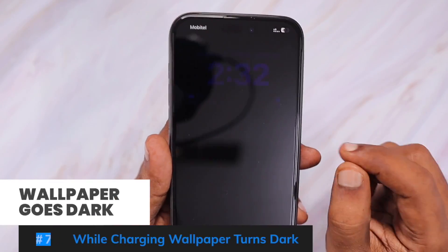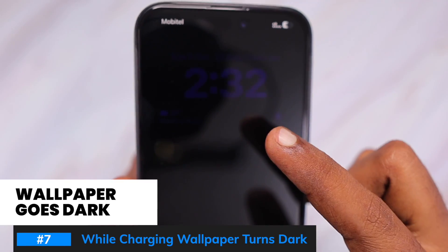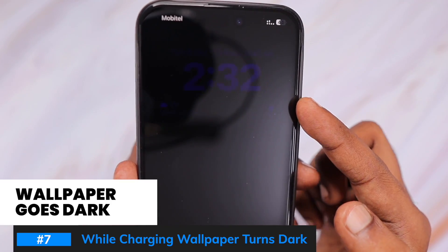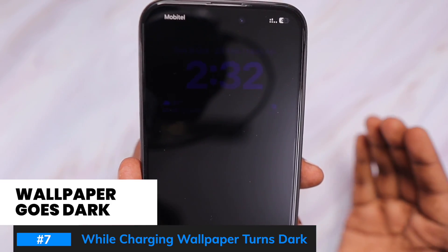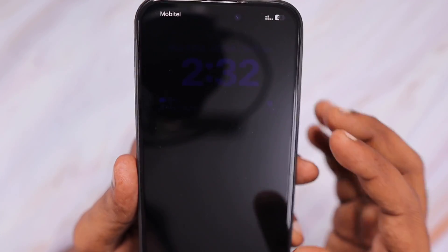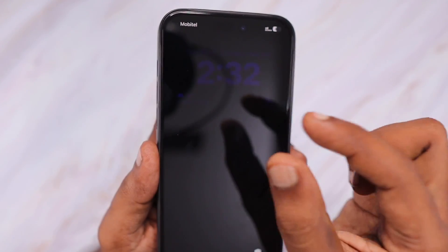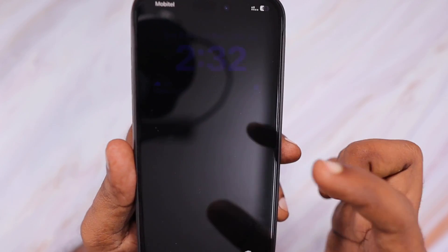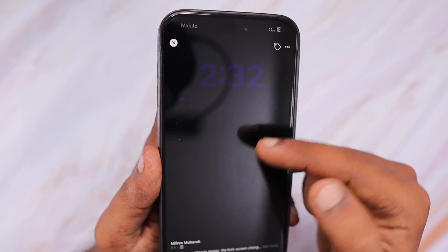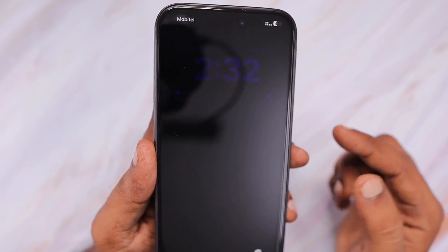The seventh bug is that whenever you try to charge your iPhone, the wallpaper and the entire lock screen goes dark. This is not related to the always-on display feature on iPhone 14 Pro, Pro Max, 15 Pro, or Pro Max — it is an iOS 17 bug affecting older iPhone models as well. Some users have shared screenshots showing the time and everything going super dark and not clearly visible, possibly a mess-up related to the StandBy feature.